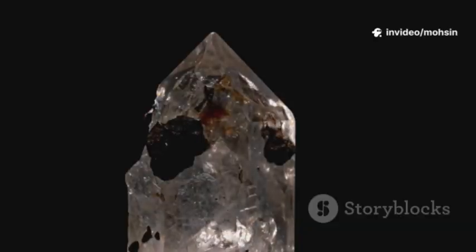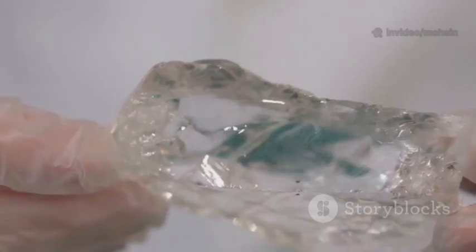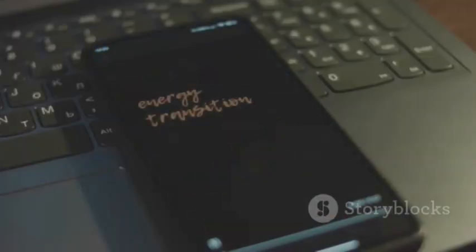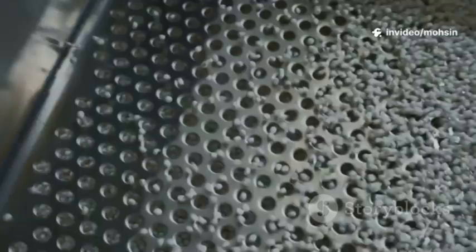What's the catch? Stability: not every MOF survives heat, acid, or months of humidity. Energy to regenerate: capturing CO2 is easy, but releasing it costs energy. Fouling: real-world air and water are messy — dust and gunk can block pores.